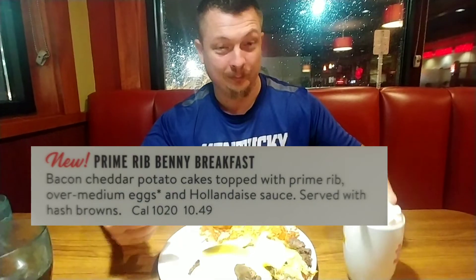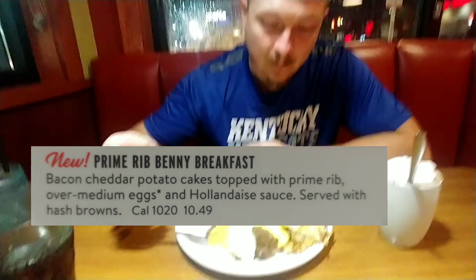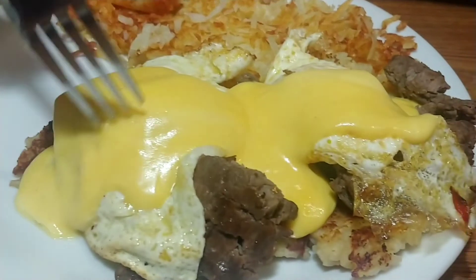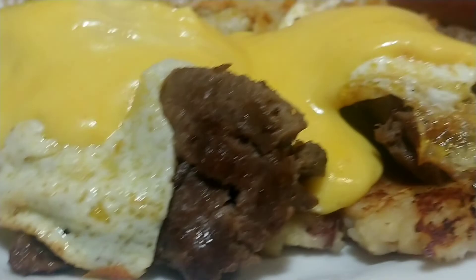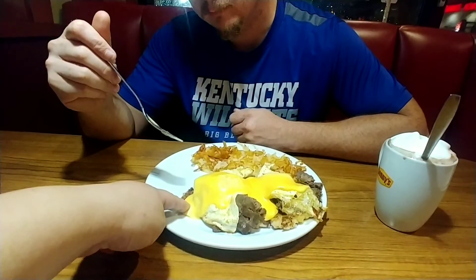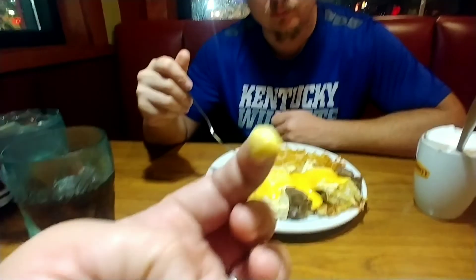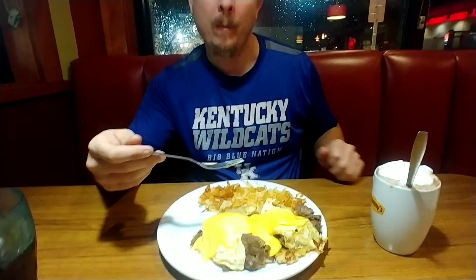Alright everyone, here we are — the prime rib Benny's breakfast. It has hollandaise sauce right on top. Hollandaise sauce is just hitting different for me — I've had it at different places and I just don't know how to react to the taste. I'm not sure what I'm getting. Camera mom tried it and her expression was about the same — kind of like, 'I don't know if I like this.'